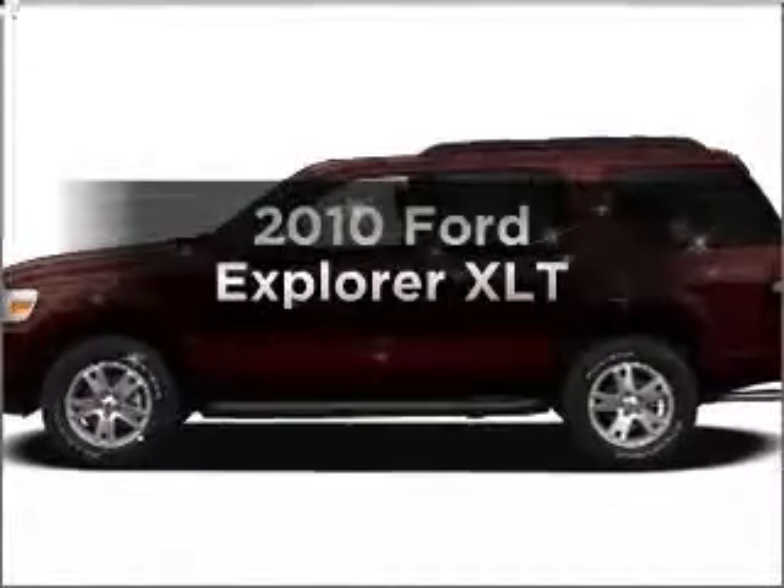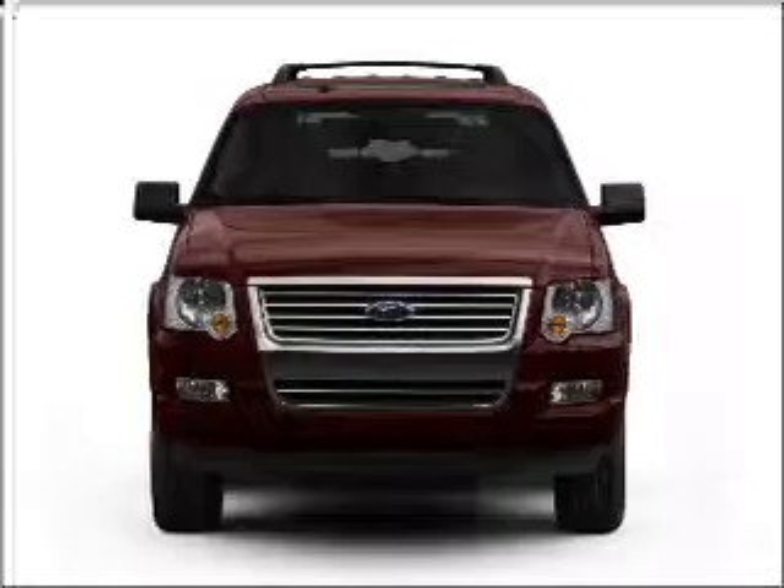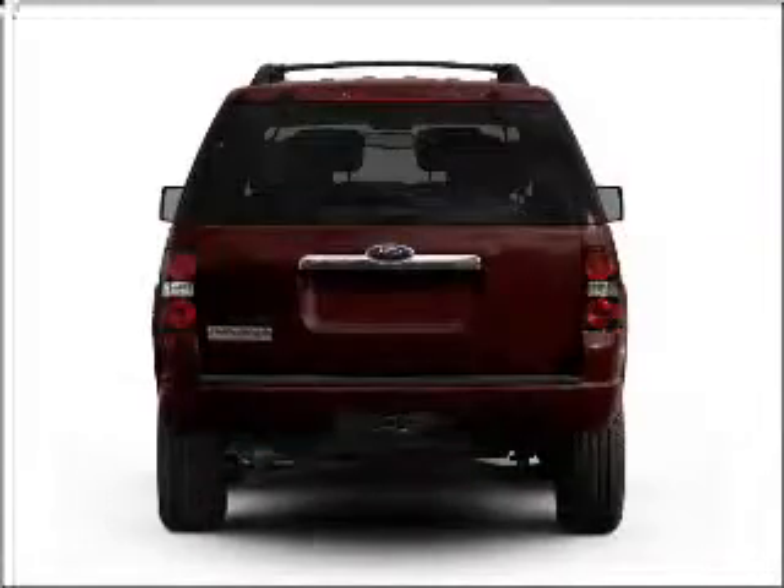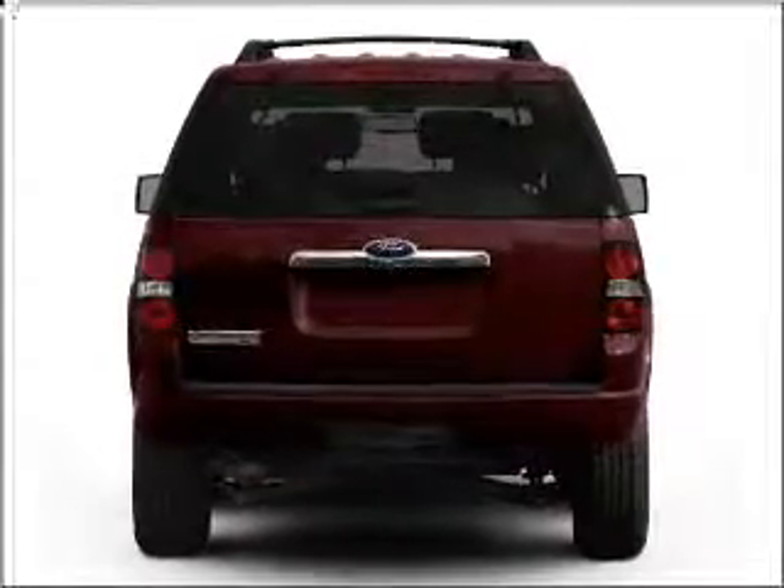Check out this 2010 Ford Explorer. Find everything you want in a ride under one roof of this vehicle, with a reliable six-cylinder engine connected to a smooth shifting five-speed automatic transmission.